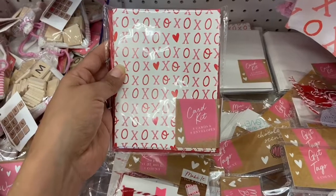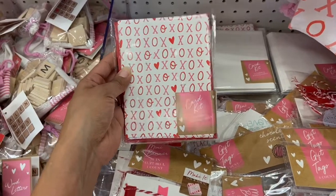And if you love to make your own cards, they have this little card kit that comes with eight cards and eight envelopes — and this is all a dollar.